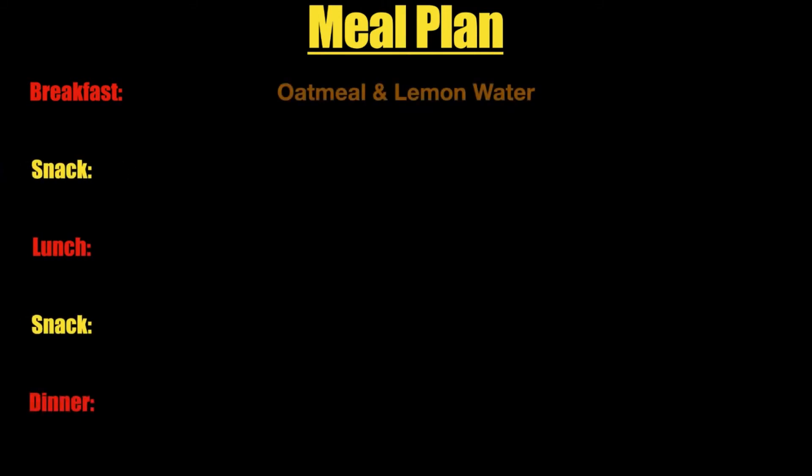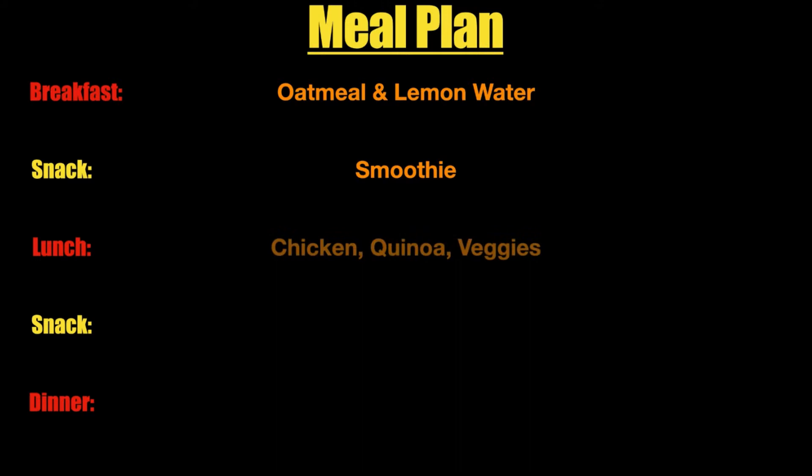First, you have a very simple meal plan. It has breakfast, lunch, and dinner with snacks in between. For breakfast, I like to eat oatmeal and some lemon water. For my snack, I'll have a smoothie. For lunch, I have my largest meal which will be chicken, quinoa, and veggies. For my second snack, I'll be eating an orange. And for dinner, I'll be eating a salad.